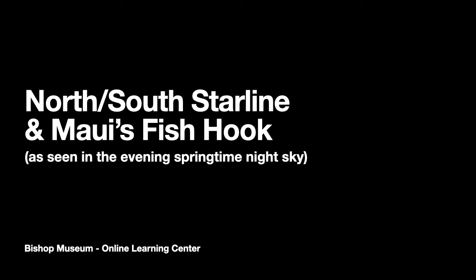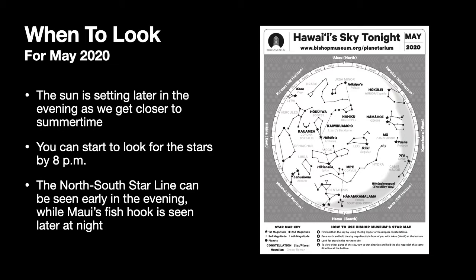Aloha, I'm John Asato, a planetarium educator at the Fisher Museum. In this video we're going to be taking a look at one of the Hawaiian star lines used for navigation, and we'll find out about Maui's fish hook as they both appear in the springtime sky. When you go outside to look for these sights, you want a copy of the May 2020 sky map that's available at our online learning center. You can find it on our planetarium website as well.